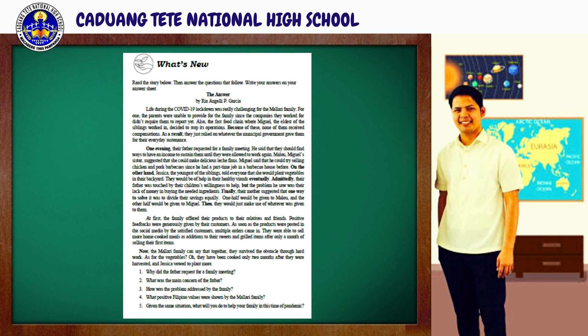It is now time to do our initial task. For what's new, you're just going to read the story below. Then, answer the questions that follow. Write your answers on your answer sheet. You will be given one minute to accomplish this task, and your timer starts now.